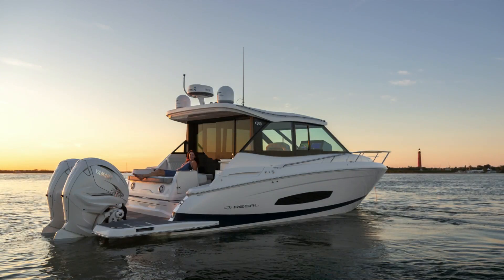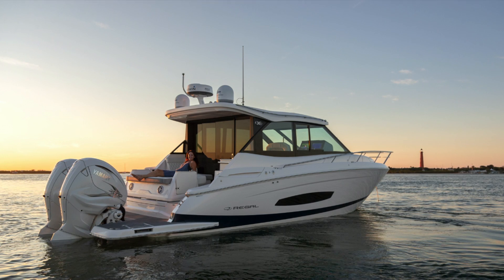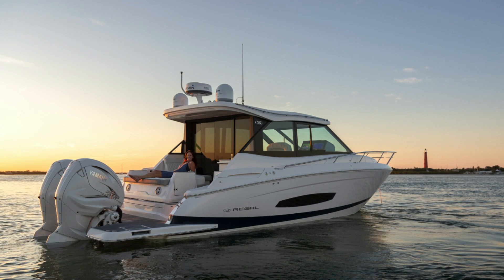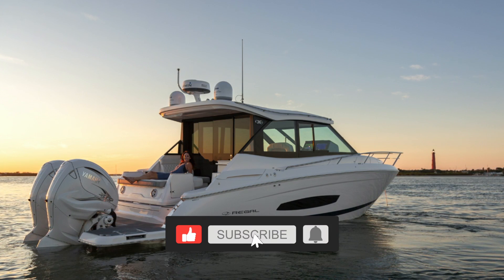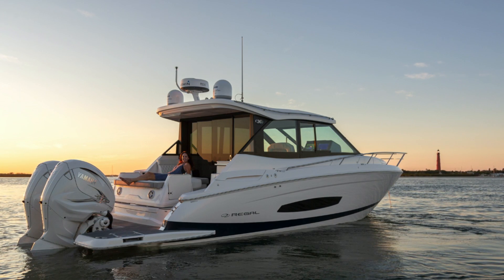This week's walkthrough is the Regal 36 XO, powered by twin Yamaha 425 horsepower XTOs. She's a pocket cutty that has a lot to offer. If you want to see more walkthroughs like this, make sure you subscribe to the channel, hit the bell to know when we release new videos, and please hit the thumbs up. It really helps the channel.